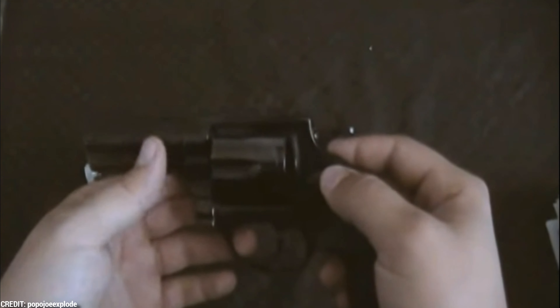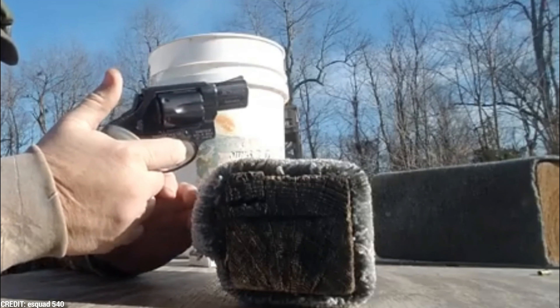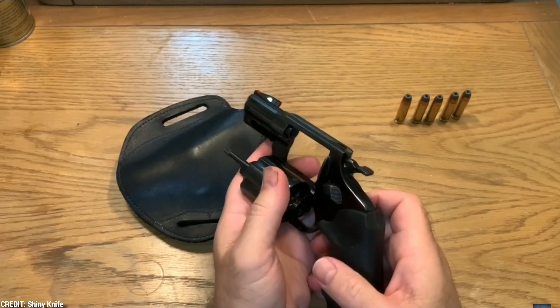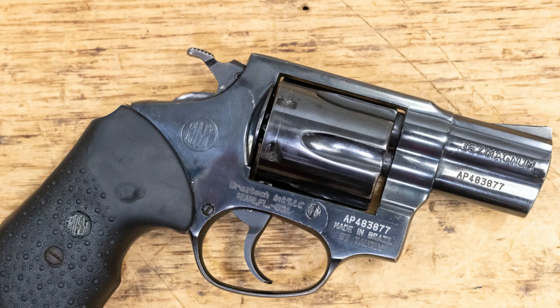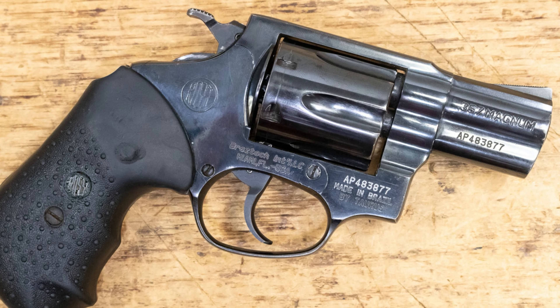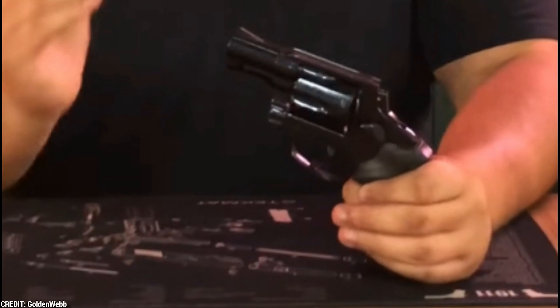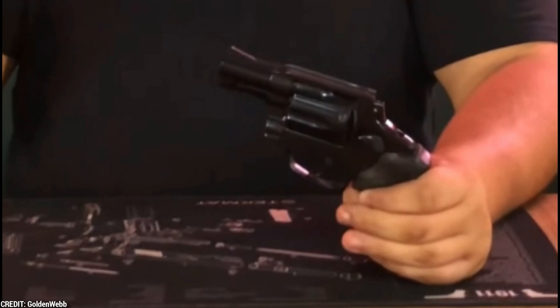High-quality materials were used in the construction of this revolver, and it has a stainless steel finish to help prevent rust or corrosion. It also has rubber handles that offer a safe and comfortable grip, making it simple to shoot correctly. The Rossi 461 is easy to use and maintain, and it's both accurate and dependable. Overall, for anyone looking for a dependable and affordable revolver, the Rossi 461 is a fantastic choice.